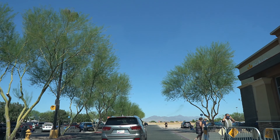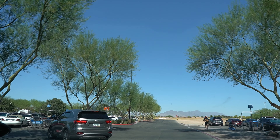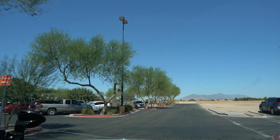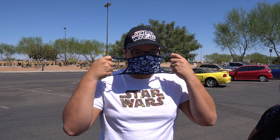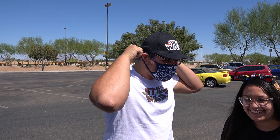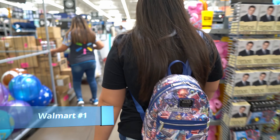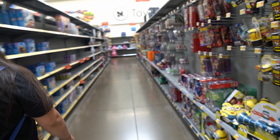Alright guys, so we're gonna check out our first Walmart which is our local Walmart here — it already looks like it's busy at 10:30 in the morning. Gotta mask up first. Safety first, right? Put your mask on. Dylan. And the hunt begins. And it looks like they haven't even put it out.